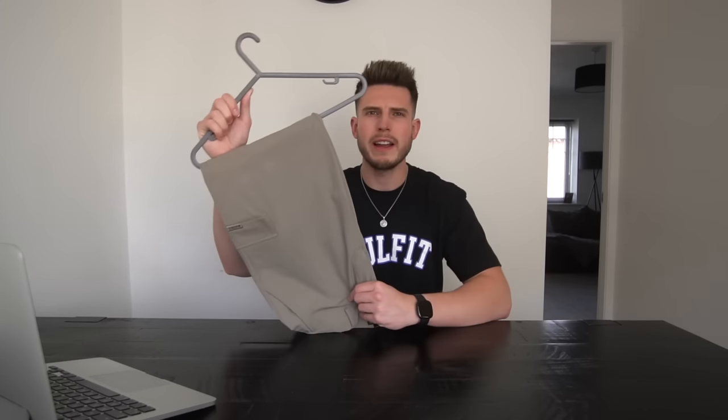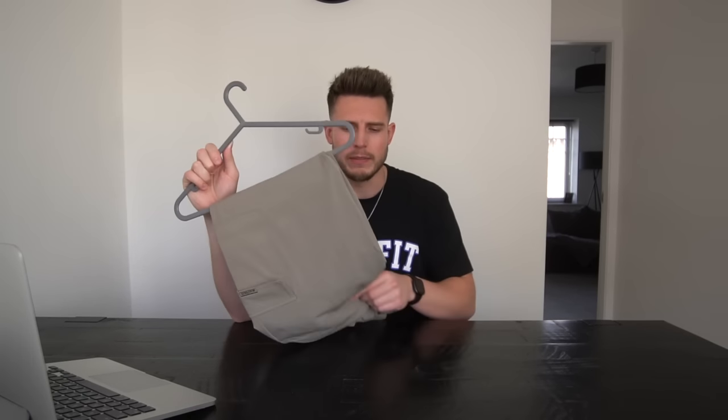Moving on to pants and trousers — I always prefer wearing trousers at night, especially if it's a bit cooler on holiday, like in Spain, Greece, or Italy. The first pair is smart cargo pants — an absolute classic, really comfy, really nice material, and they look a bit smarter than a normal cargo pant.